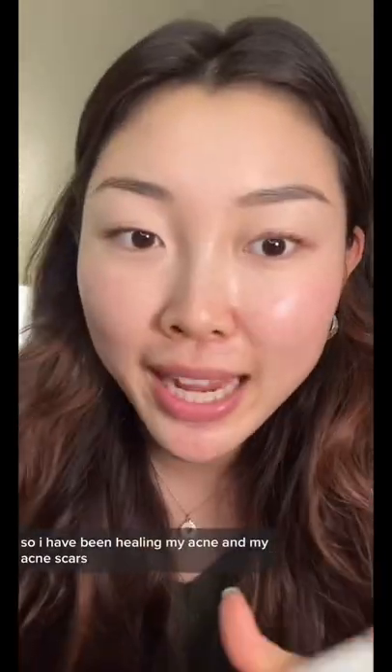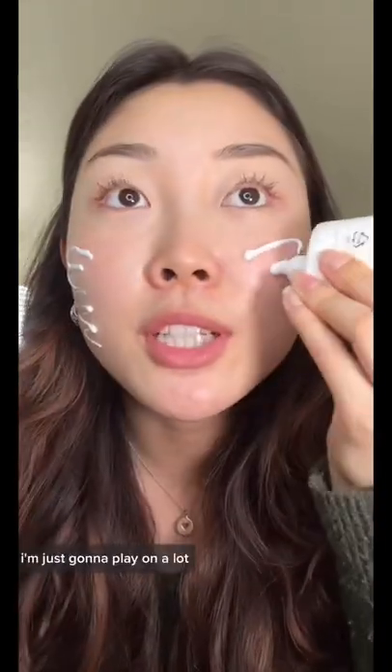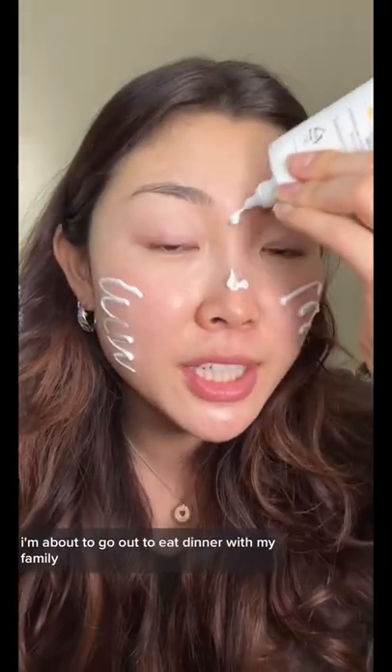I have been healing my acne and my acne scars, so hopefully it doesn't break me out because I will be so sad to lose that progress. I'm just going to apply a lot — I'm about to go out to eat dinner with my family, so hopefully this doesn't break me out.